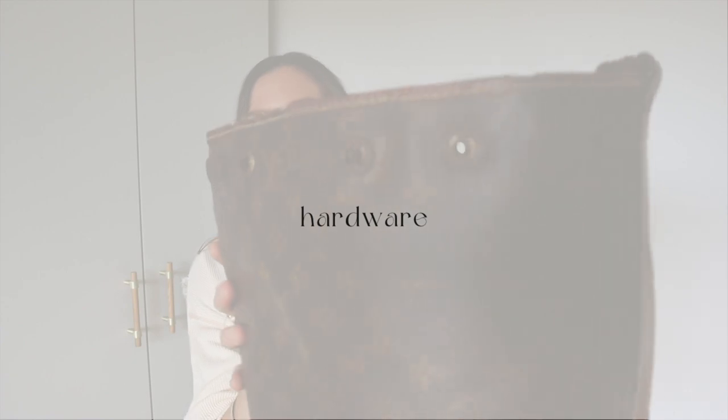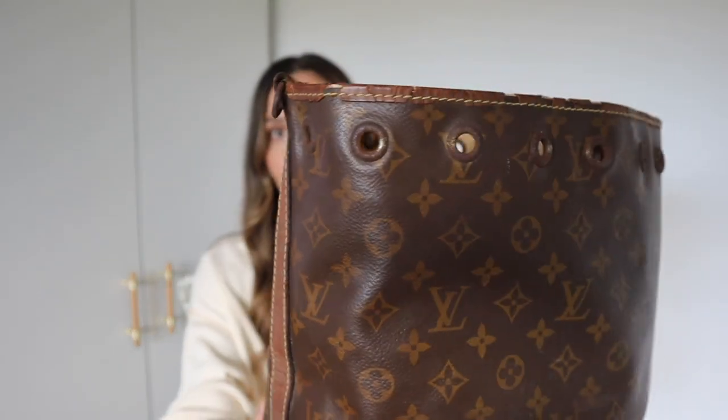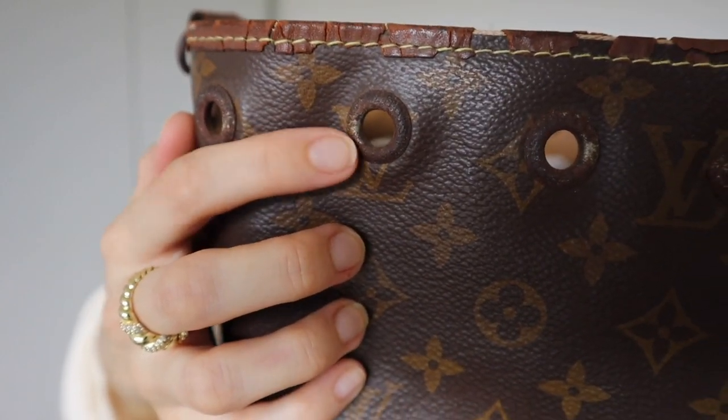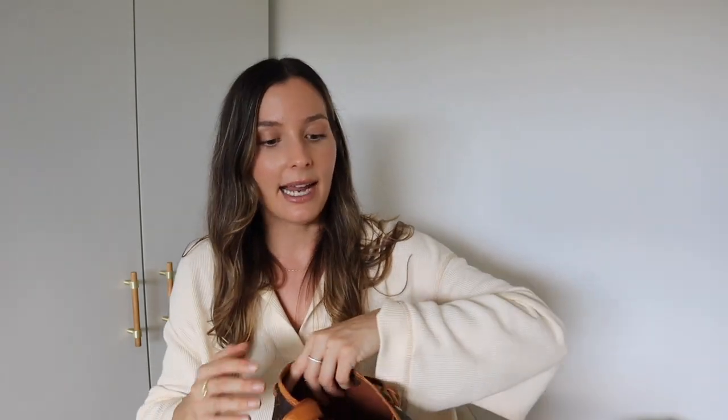Moving on to the leather — if anything felt potentially authentic on the replica, it was the leather. It looks quite dark, but I have owned a very old Louis Vuitton bag with very dark leather, so that didn't scream fake to me. The way the leather is wearing is also similar to how a genuine Louis Vuitton bag would wear. However, the hardware was a huge indicator — it is completely rusted. I tried to polish it with Brasso and it wouldn't polish at all. Every vintage Louis Vuitton I've owned has polished up with Brasso, so the hardware is clearly not brass, even though it does have Louis Vuitton engraved on the rivets.